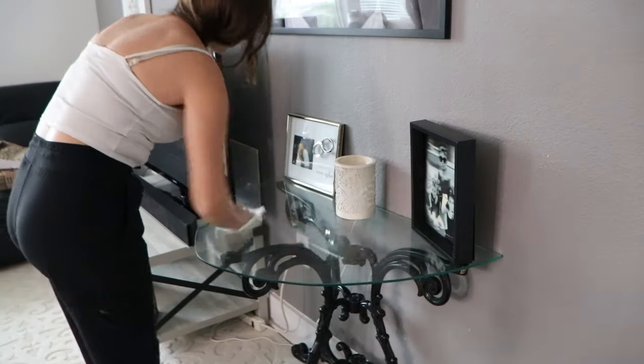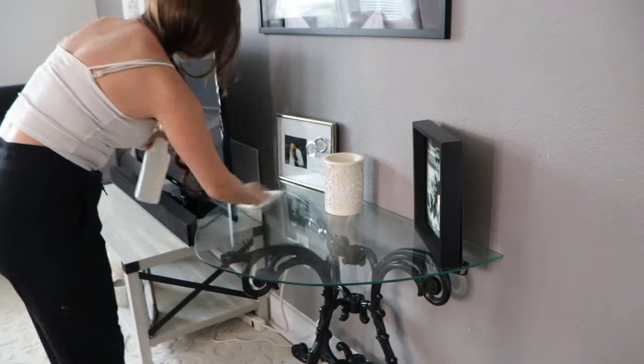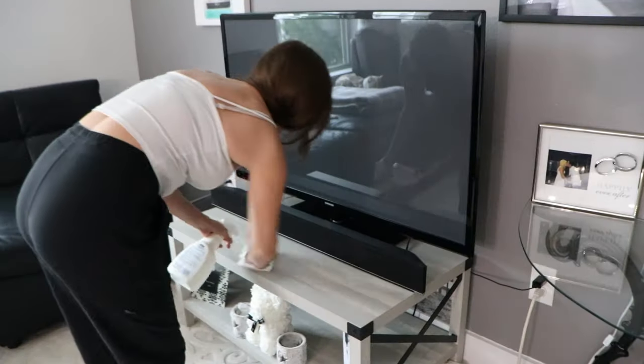Now I'm wiping off Grandpa's table quick, and I'm going to wipe off the TV table too. Then I'm going to vacuum the office area and the entryway and mop over there as well.